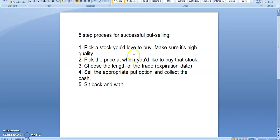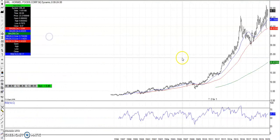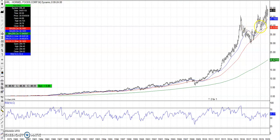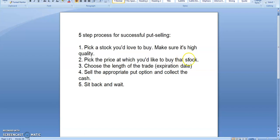Number two in our process: pick the price at which you would potentially like to buy that stock. Going back to Hormel, right now it's at $48.55 and I'm not so interested in buying it at that price — I want to get a better bargain. I'm looking at $40 a share — it's got some good support at that level. Going back to the monthly chart for Hormel, $40 is way down there with some support around $40. That would be a good place to potentially buy some shares. Now remember, this is not a live recommendation — for educational purposes only. So $40 is our level. Now we're going to choose the length of the trade and sell the appropriate put option and collect the cash.